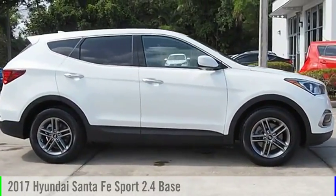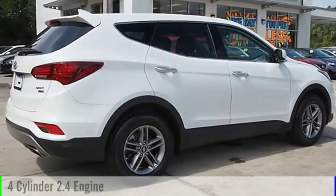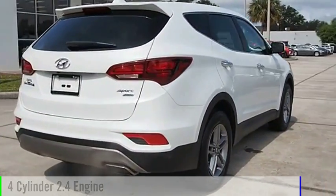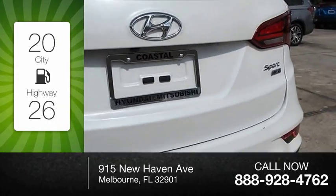Let's drive the 2017 Santa Fe. This vehicle is powered by an all-wheel drive, four-cylinder, 2.4-liter engine. Great fuel efficiency saves you money by requiring fewer trips to the gas station.